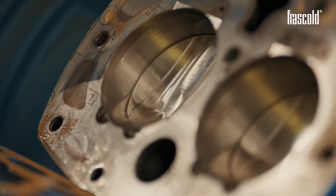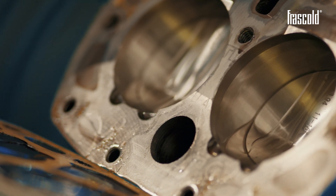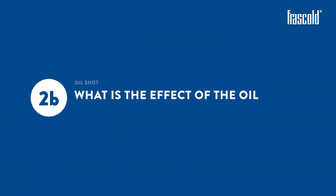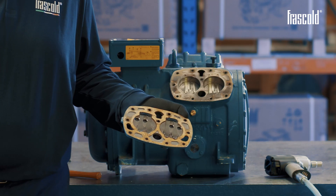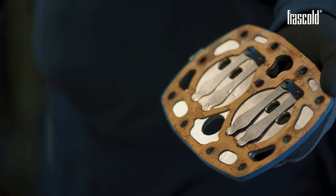One of the effects of an oil slugging. What is the effect of the oil slugging on the valve plate? Suction side: first, there is a deformation of the intake valves, which are normally completely closed.